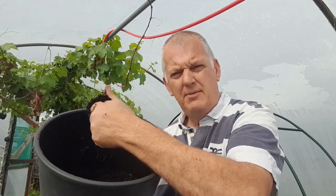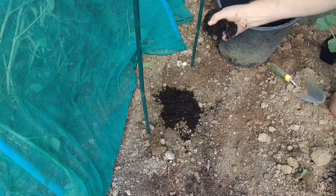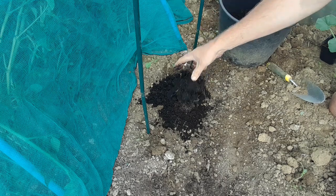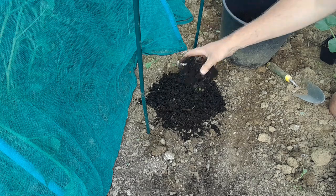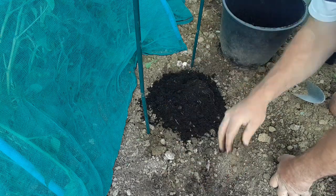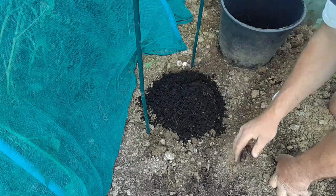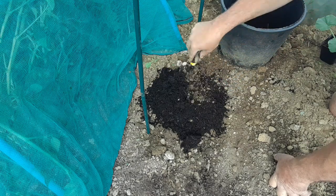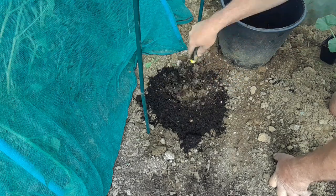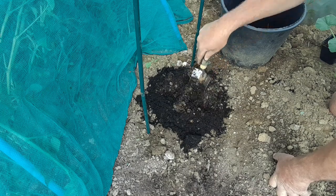Add some compost to the hole when planting — around six to eight handfuls of compost. They need rich, fertile soil to grow and it'll also make it nice and airy for good drainage. The compost will add nutrients and will also improve drainage.